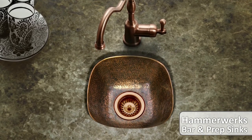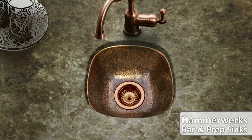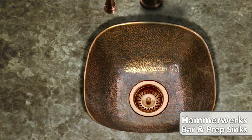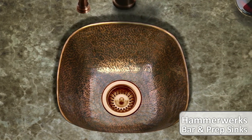Hammerwork's bar and prep sinks offer space-saving designs that add flair and visual interest to the bar area. They're the perfect complement to Hammerwork's full-sized sinks and a solid choice as a stand-alone in kitchen islands.